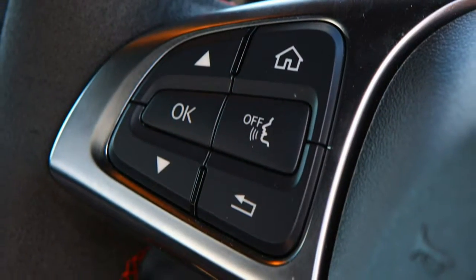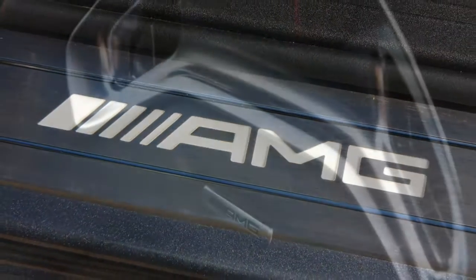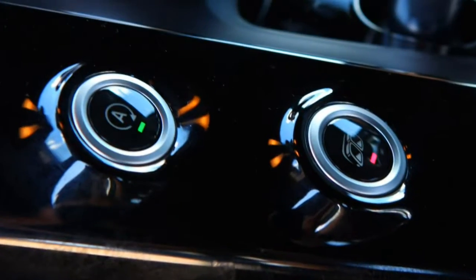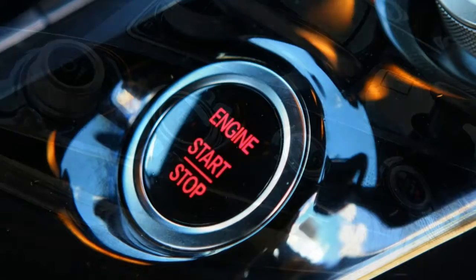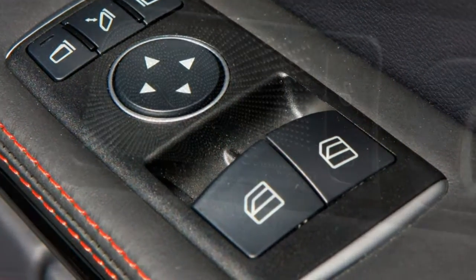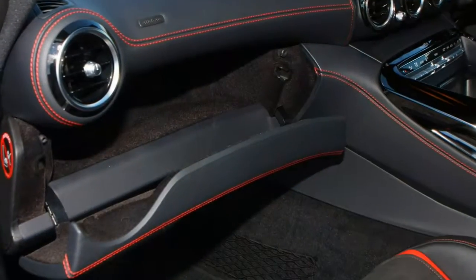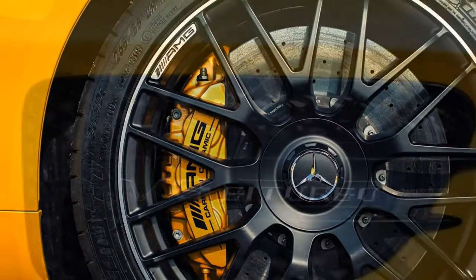Rear wheel steering is optional on the AMG GTS and standard on the GTC and GTR. It makes the car more manoeuvrable at low speeds and helps with stability at higher speeds. You can feel this working — without going into too much technical detail, it effectively simulates a stiffer tyre on the outer rear wheel so the car rolls less when entering corners. Choosing the AMG GTS model upwards also brings the option of dynamic engine and transmission mounts, counteracting natural component movement during high-speed cornering to keep unexpected weight transfer to a minimum.